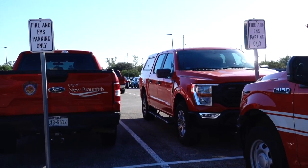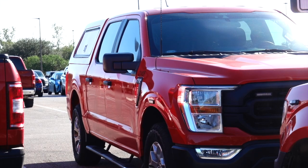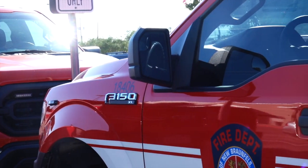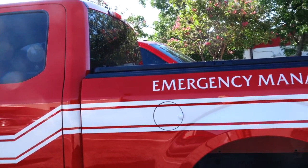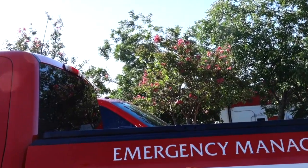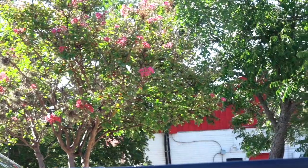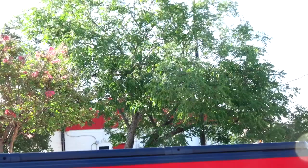This one, for some reason, is running — and nobody's in it. I don't know if that's their policy, just leaving the vehicle running in case there's an emergency. Over here we have some parking lot crape myrtles, which are keeping their blooms for the moment. And over in the corner, a lovely little Texas pecan.